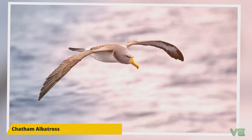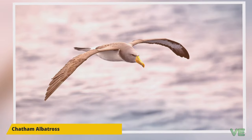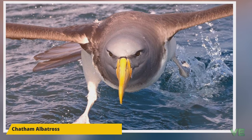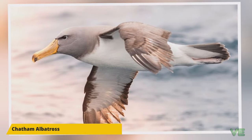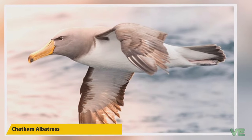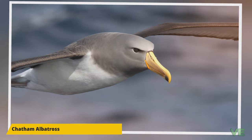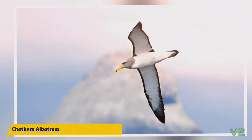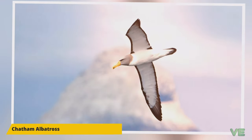Juveniles return to the colony after four years but do not breed until their seventh year. Using aerial photography in 1998, scientists estimated there were between 3,200 and 4,200 pairs nesting. Ground counts from 1999 to 2003 increased this number to 5,300 pairs, for a total of approximately 11,000 breeding-age birds. When not breeding, they range in the South Pacific from Tasmania to Chile and Peru. From April to July they utilize the Humboldt Current and go as far north as six degrees south along the South American coast.